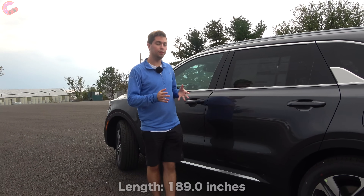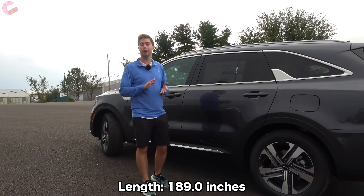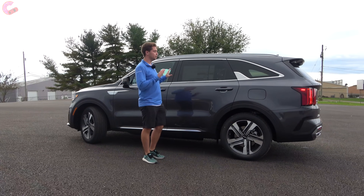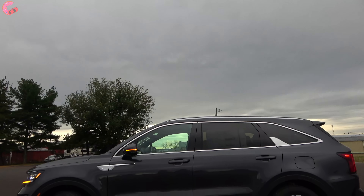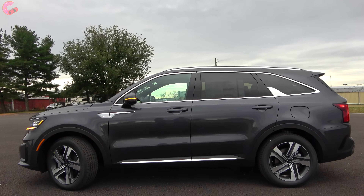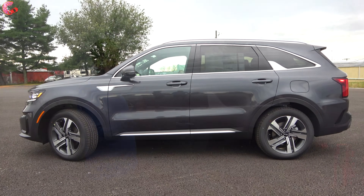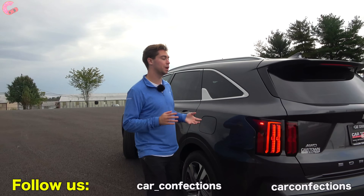Here at the side of the Sorento, we're coming in at 189 inches in length. This model is the SX Prestige, and on the regular gas front-drive model you would have blacked-out window surrounds as well as this piece down here. So if you like the chrome look, this plug-in hybrid is the way to go.